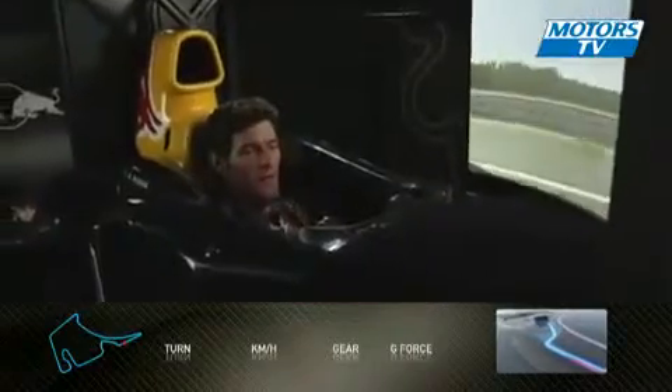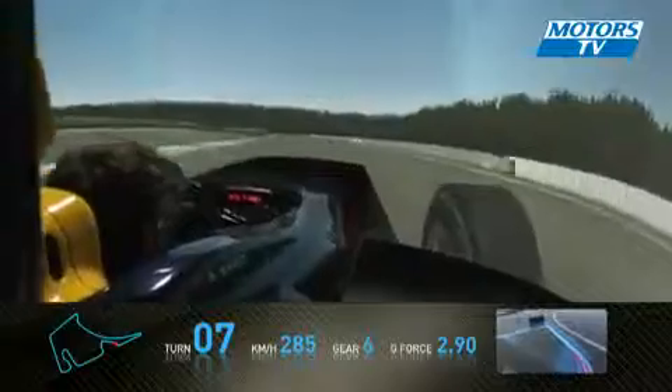We then come away from that hairpin, through a little quick kink which is no problem for a Formula One car, braking hard in front of the Mercedes-Benz grandstand. Accelerating hard away from there, and then we come into a very fast right-hand little kink.